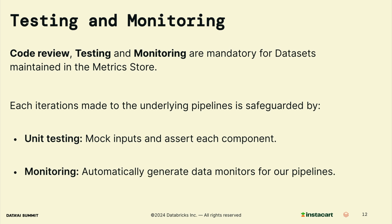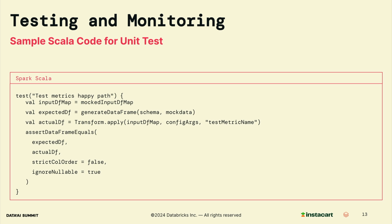Each iteration of the underlying pipeline is safeguarded through unit testing and monitoring. Here is a sample code snippet for unit tests in our data pipeline. Similar to backend services, unit tests validate the transform logic, ensuring any changes in the data pipeline do not introduce errors and maintaining the integrity of our metrics. Unit tests are especially useful for negative testing — for example, for logic added for defensive programming, edge cases, and invalid input. Unit tests help us easily simulate these scenarios without really generating the bad input from our streams.